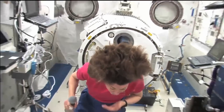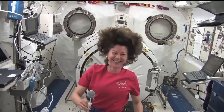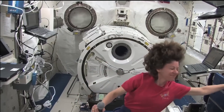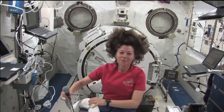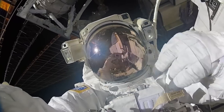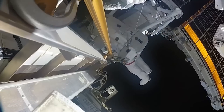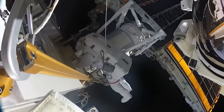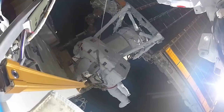So who you gonna call? Not Ghostbusters — SpaceX. With the ISS's life coming to a close, NASA has chosen to deorbit it safely with SpaceX's help, developing an entirely new US Deorbit Vehicle. NASA gave a media briefing recently to talk more about their plans, and a SpaceX representative also chimed in.